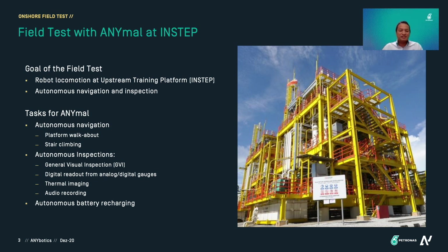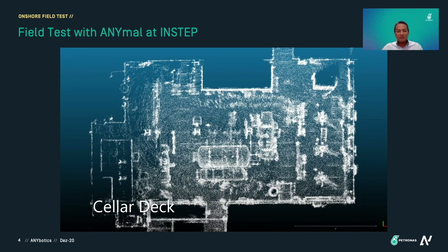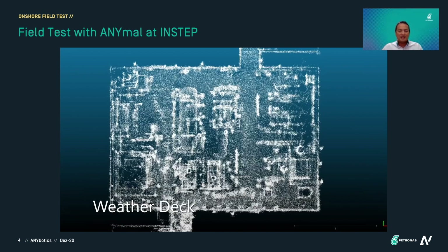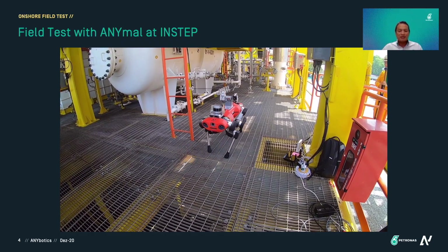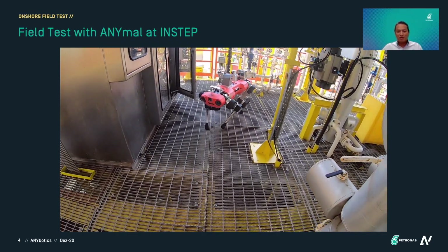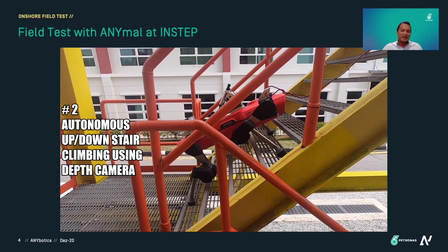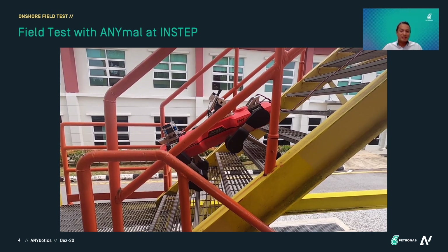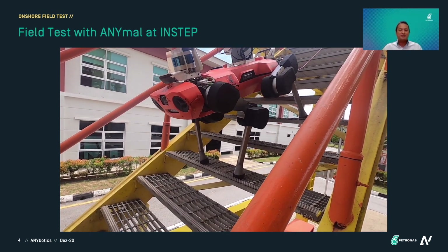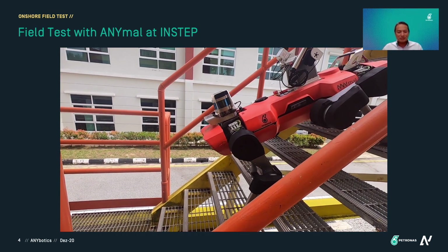We also tested the autonomous battery recharging. On the next slide, you can see we mapped the entire platform — it consists of four floors. Here you can see ANIMO doing the walkabout around the platform and also performing stair climbing. At this stage the performance of ANIMO for stair climbing was a bit slow, but later on it improved to an almost acceptable performance. Here we charged ANIMO autonomously.